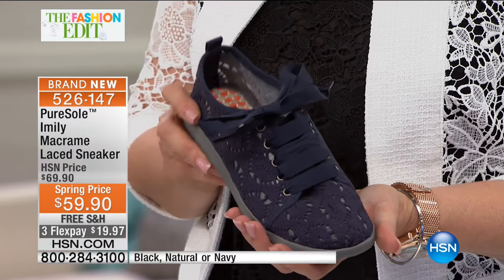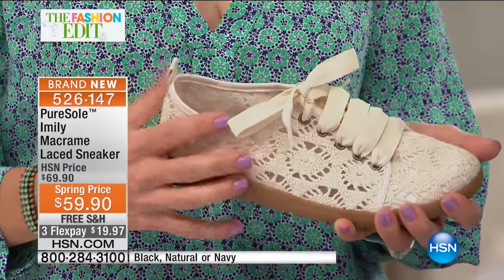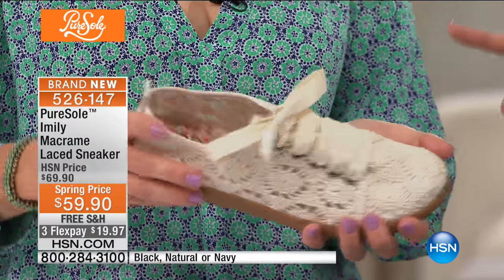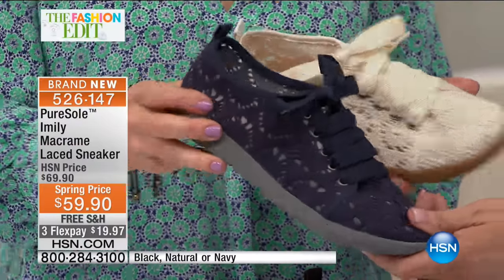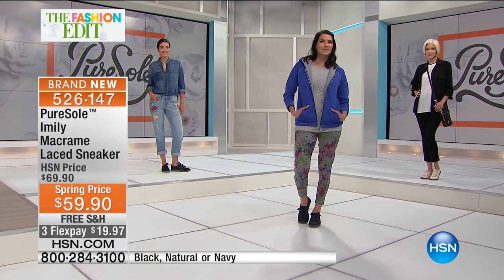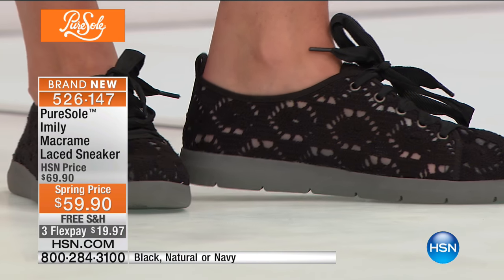She wears them in the house, which makes sense especially if you have tile — you need that support. This shoe has a very boho chic, almost nautical feel. You could wear it with a skinny chambray jean or a wide-leg pant, almost like a gauzy loose pant. Fashion sneakers have really come a long way, and Pure Soul is right in step with the look and the trend — but made for us.